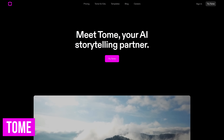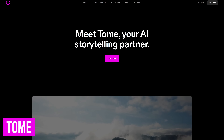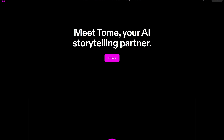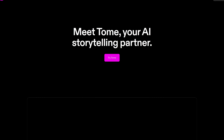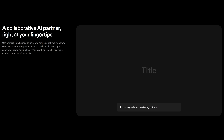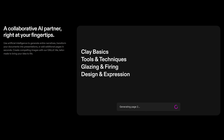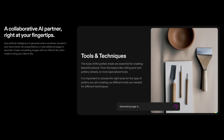Being an effective storyteller can lead to greater success. Tome is a storytelling platform using artificial intelligence that will help you tell your story more effectively. Not only does it generate the narratives for what you're creating, it will also produce corresponding images using DALL-E to make your presentations more compelling.